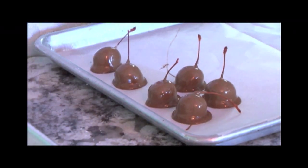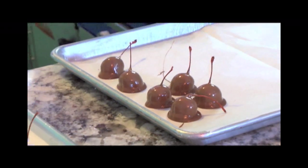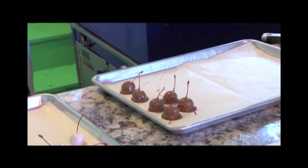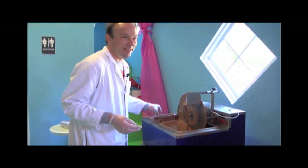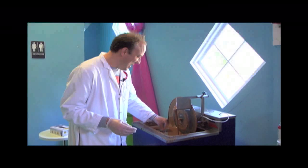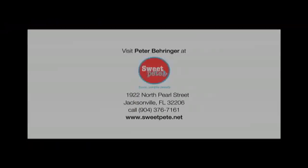Once these cherries are dipped in chocolate, the enzyme will go to work breaking down the fondant into a liquid. That process, in order to reach full maturity, takes approximately ten days. However, they'll be good right away — but they'll have the best texture in ten days if you can wait that long. I don't know that I've ever waited ten full days to start eating these, but they tell me that's the way to go.